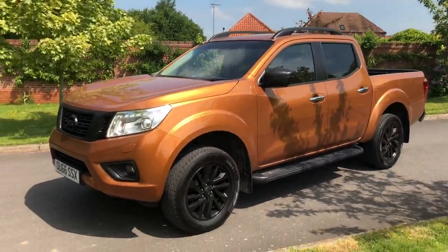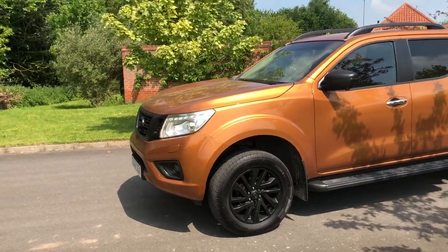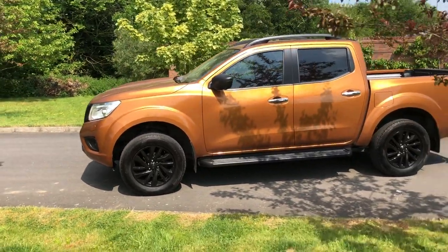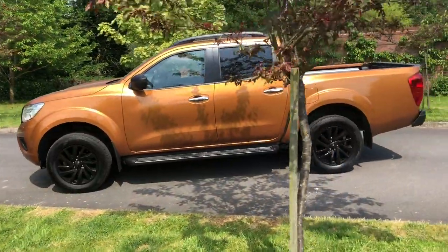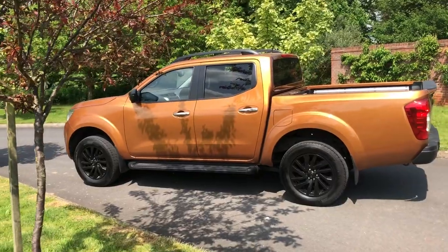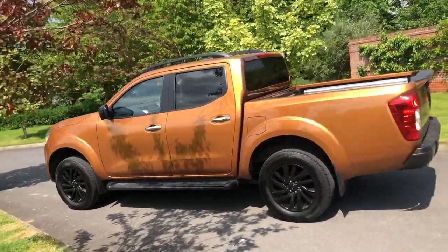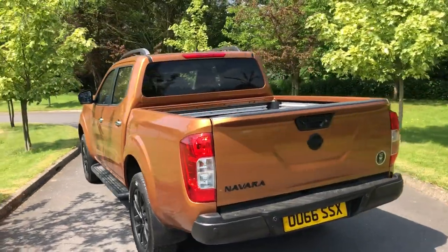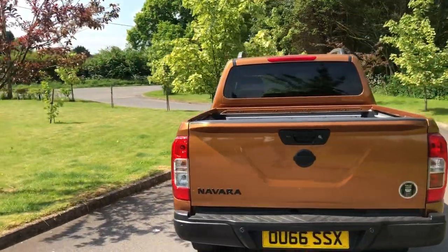We've added privacy glass already. Quite a lot of these trucks we spend a lot of time on — it takes about three to four weeks to get these ready. This is going to be a beautiful example. It's 20,000 miles, 66 plate. It's going to have 18-inch all-terrain tyres with a mould on, so it's going to look superb. Seeker tungsten graphics. This one has leather, as you can see from the photos.